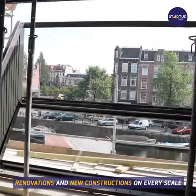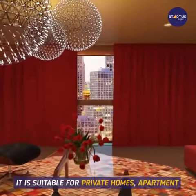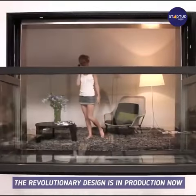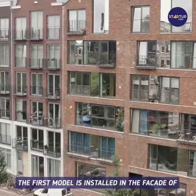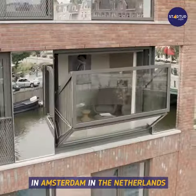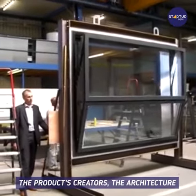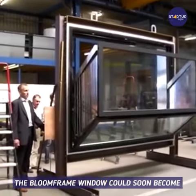The Bloomframe window can be applied in renovations and new constructions on every scale. It is suitable for private homes, apartment buildings, offices, and hotels. The revolutionary design is in production now — the first model is installed in the facade of a new apartment building in Amsterdam, the Netherlands.